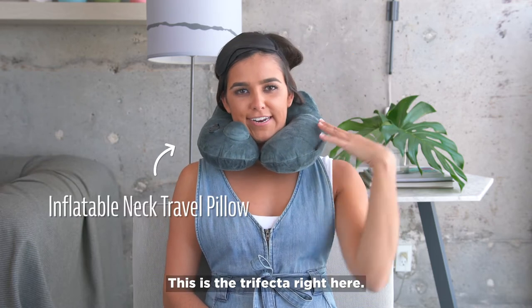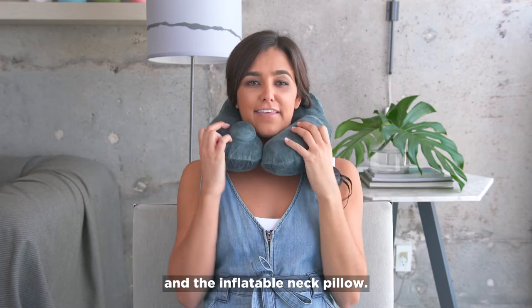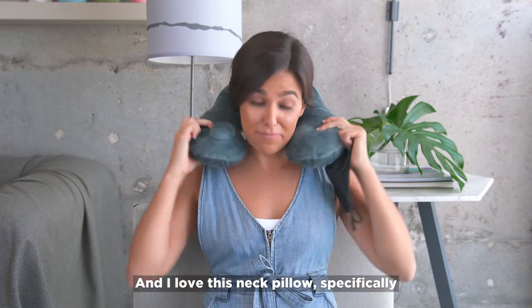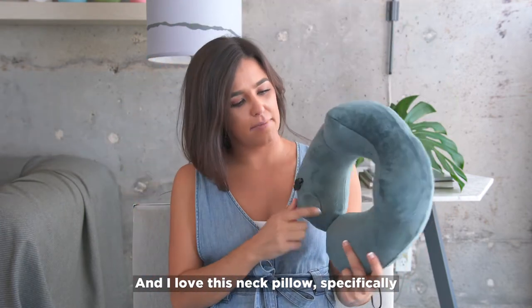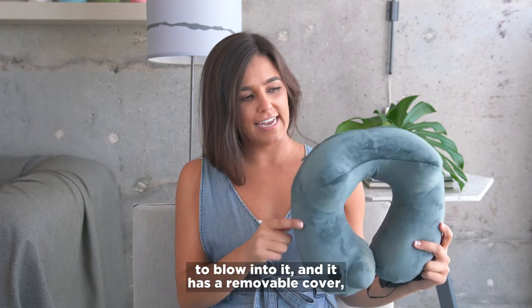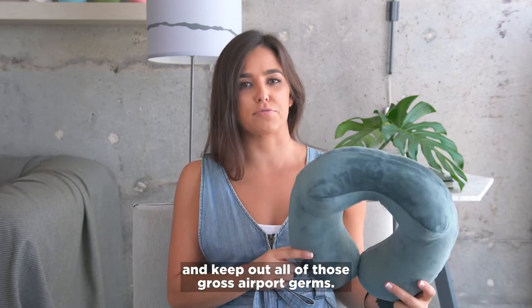This is the trifecta right here: the eye mask, the ear plugs, and the inflatable neck pillow — a recipe for sleep on planes. I love this neck pillow specifically because it is self-inflating, so you don't even have to blow into it. And it has a removable cover so you can go home and wash it and keep out all of those gross airport germs.